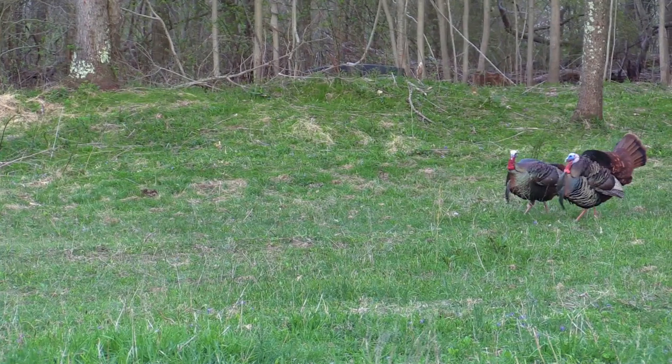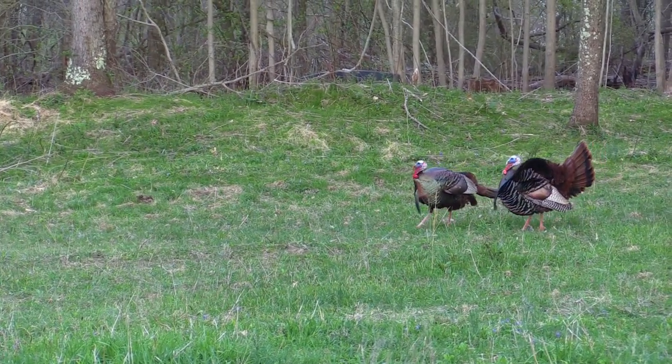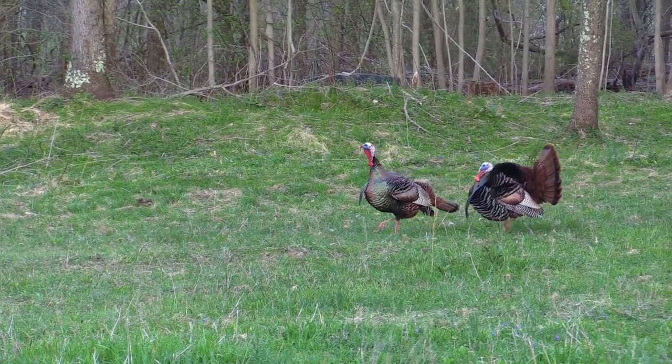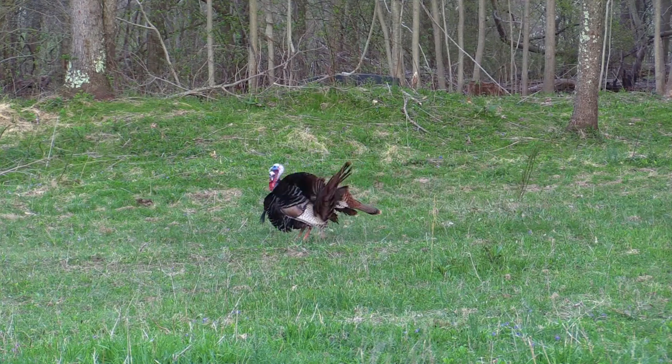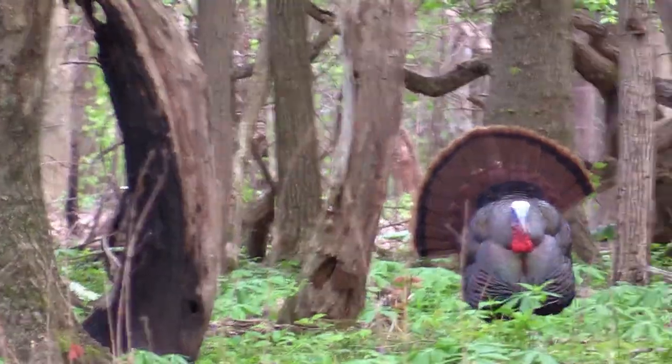You know, something we as hunters get to experience — a lot of pretty cool things out there in the woods when we're chasing our passion. Probably one of the coolest things to me is when you're out there calling for spring turkey and you see that big tom strutting in, tail feathers fanned out. To me, that is probably one of the coolest experiences a hunter can have.